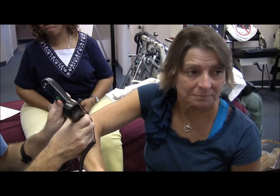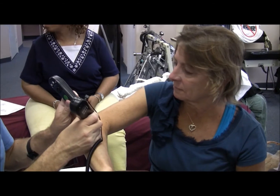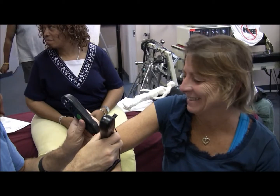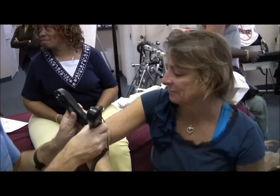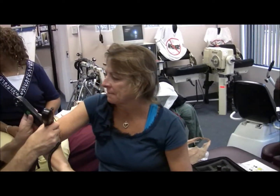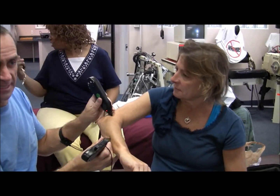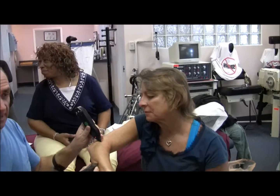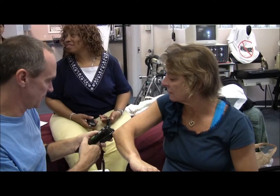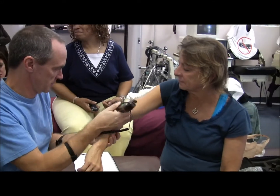The blend is frankincense, sandalwood, myrrh, sage, and rosemary. I originally created it because I wanted a spiritual blend for meditation. Then when I found out those high-vibration oils were also good for scar tissue, I started using it for that purpose.